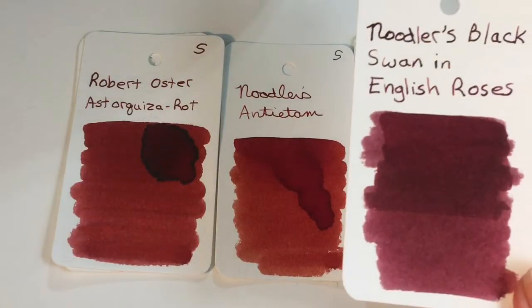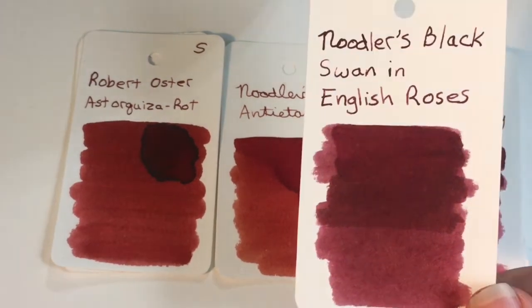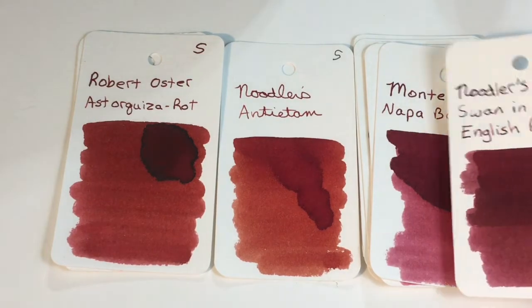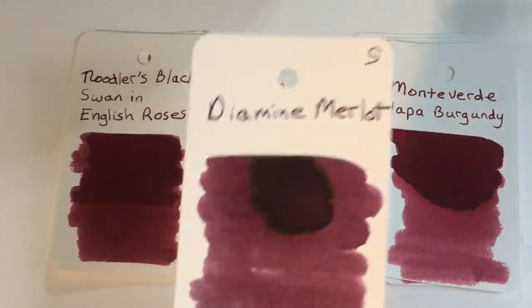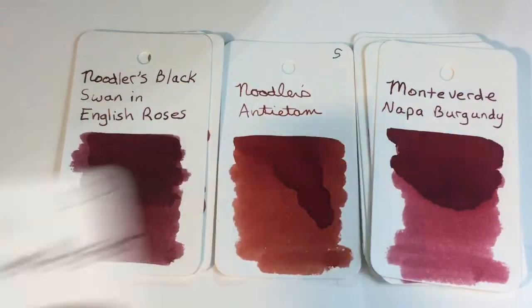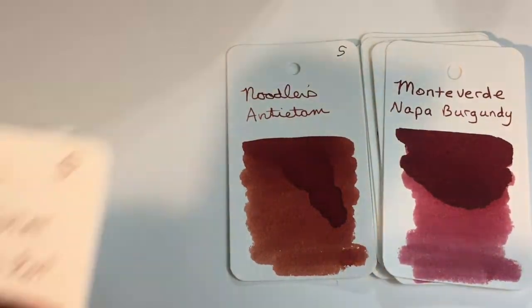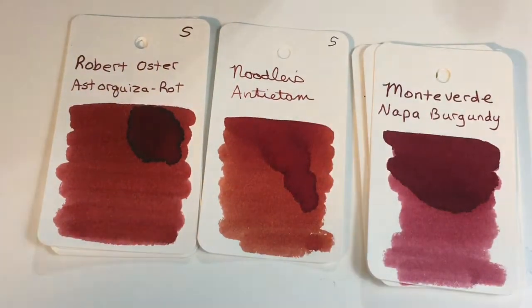Noodler's Black Swan in English Roses — I always think this looks like dried blood, but it's actually more of a brownish burgundy color. And there is Diamine Merlot. I've got to have some better matches than that — let me go look for some more cards.